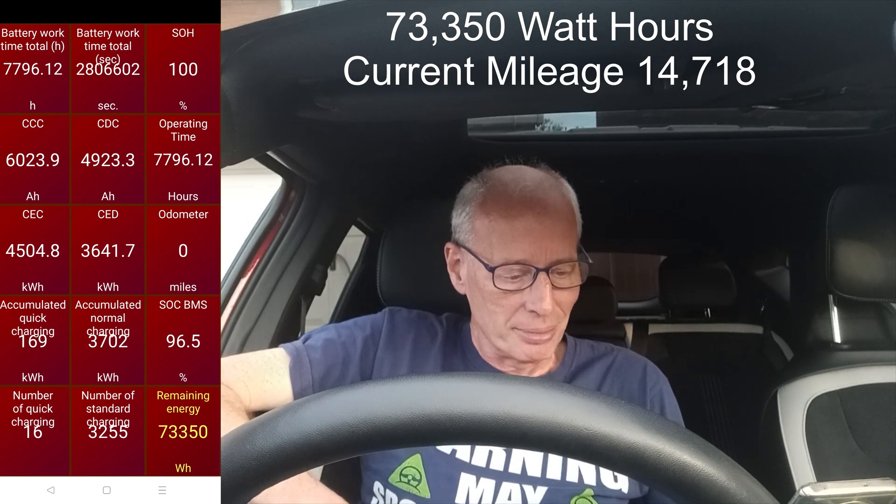So anyway, what does my car say? My car at 19 degrees Celsius yesterday was showing 73,350 kilowatt-hours remaining energy, and that was at 96.5% state of charge on the BMS and 100% charge on the screen.